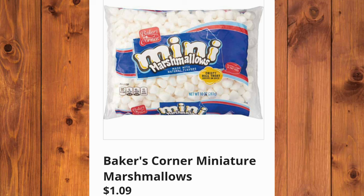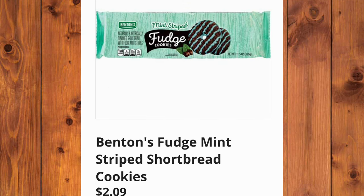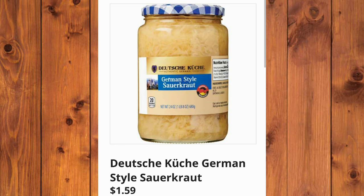Baker's Corner Miniature Marshmallows, $1.09 a bag. And the Sunday Shop Mint Chocolate Chip or Chocolate Ice Cream, $2.65. Also, the Benton's Fudge Mint Striped Shortbread Cookies, $2.09. German Style Sauerkraut, $1.59 — it's 24 ounces, a very large container.